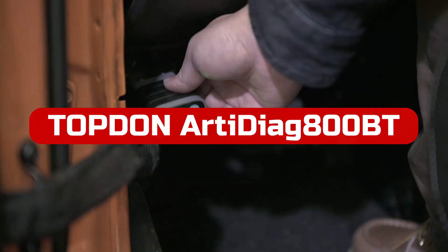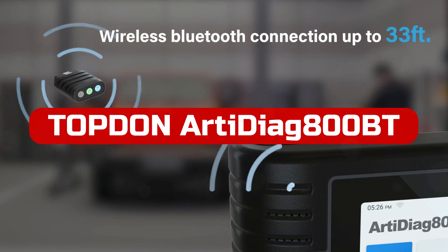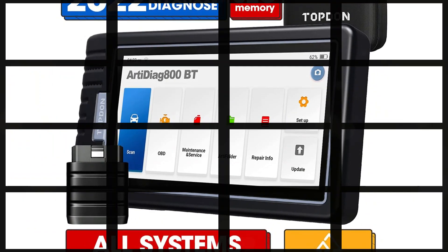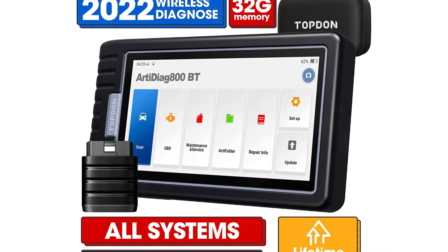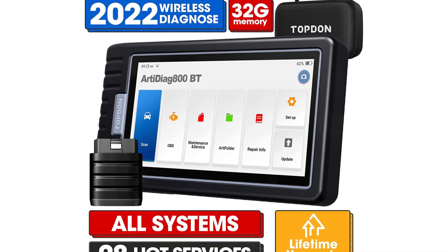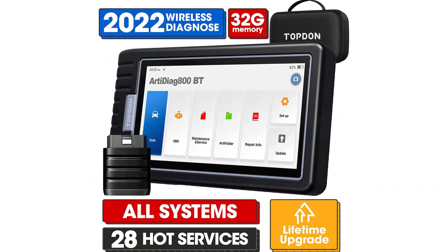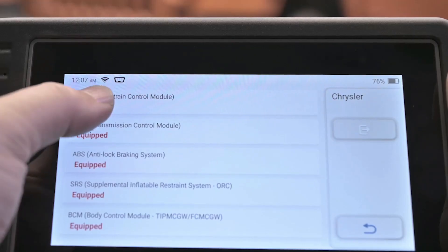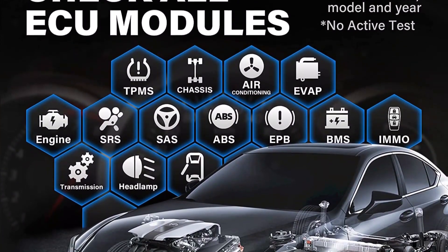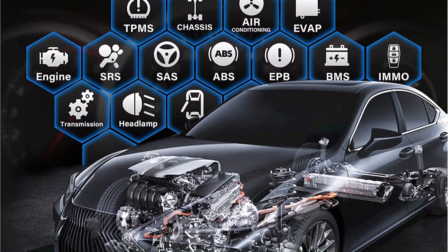At number one is the Topton Artie Diage 800BT OBD2 Scanner Wireless. Our pick for the best OBD2 scanner overall is Topton's Artie Diage 800BT Diagnostic Scanner, since it has a wide range of functionality, is simple to use, and even functions remotely. You may move freely around your car while using the tool, thanks to the huge touchscreen's internal battery and dongle connection. If you require a wide range of scanning capabilities, including SRS and ABS diagnostic tools, pick this OBD2 scanner. It is compatible with 96 car manufacturers.